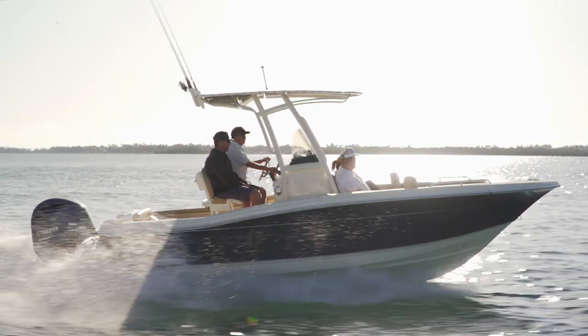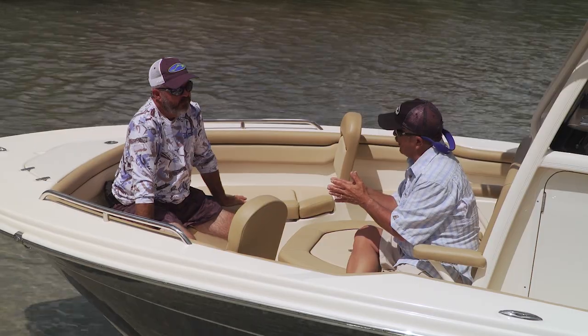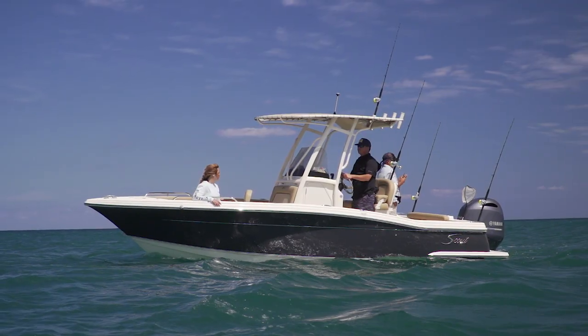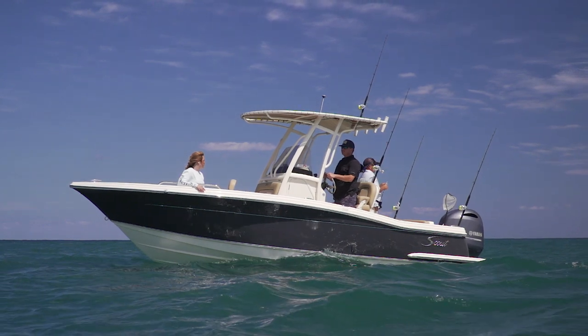Scout is one of those brands that has been around so long and their reputation is so good — it's an excellent place to start, and you know you're getting a solid value.